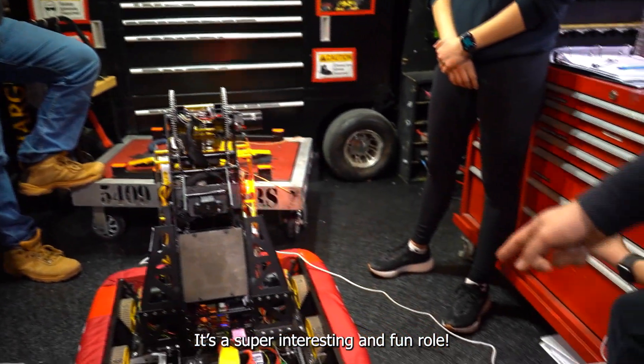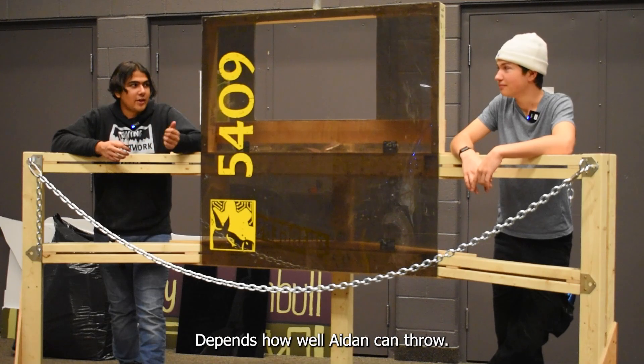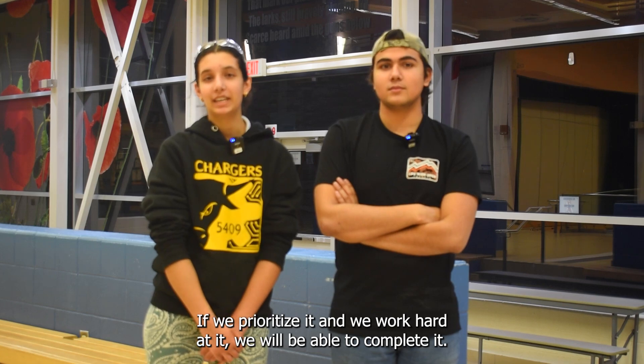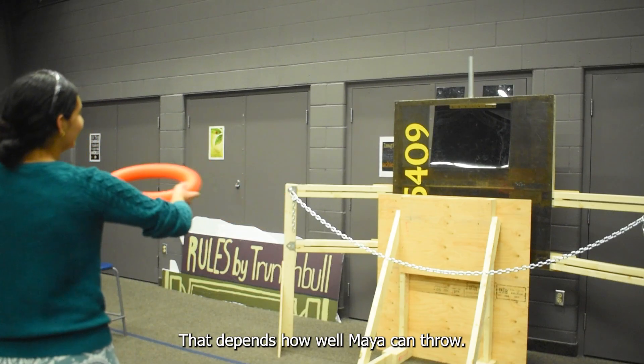Do you think we'll be able to score high notes? Depends how well Aiden can throw. I'm fairly confident that we'll be able to score a good amount of them. If we prioritize it and we work hard at it, we will be able to complete it. That depends how well Maya can throw.